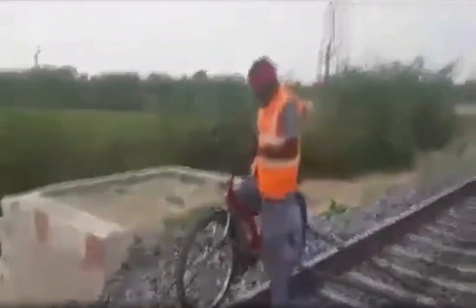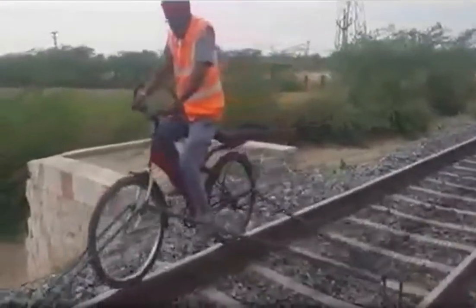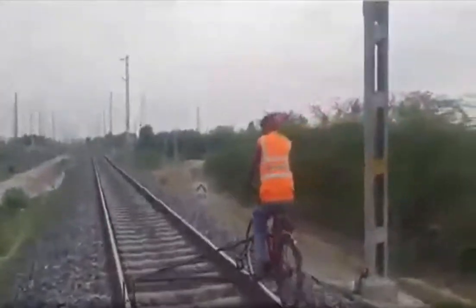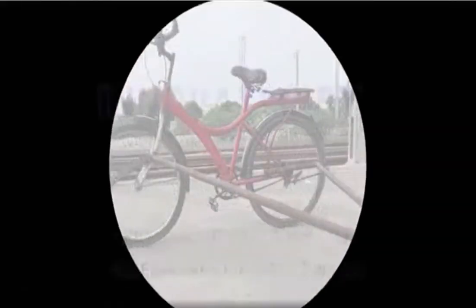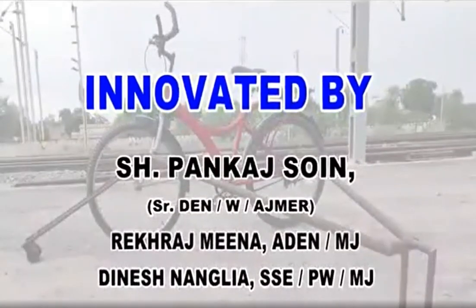Further, with some modifications, this structure can be used over different sections of Indian Railways, and this can be considered as one step ahead from conventional practices. At last, we would like to thank Mr. Pankaj Soin, Senior DN West Ajmer, for his guidance throughout the whole project. Thank you.